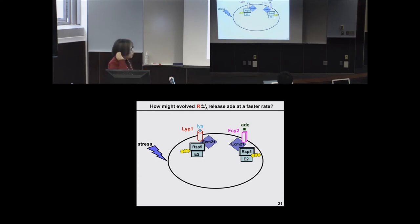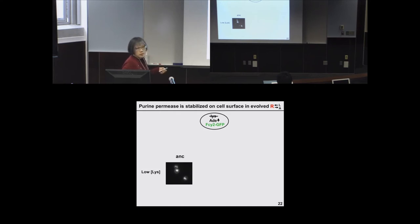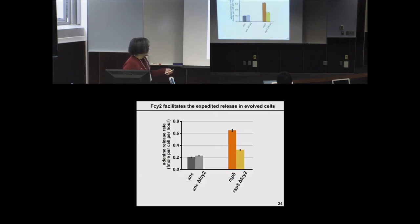Our hypothesis is that these mutants also stabilize FCY2, a purine-cytosine permease — and adenine is a purine, so we call FCY2 adenine permease for this talk. Perhaps FCY2 is stabilized such that accumulated overproduced adenine can exit the cell. We tested this by labeling FCY2 with green fluorescent protein: in the ancestor, FCY2 is in the vacuole and cell membrane; in ECM21 mutants it is partially stabilized on the membrane; and in RSP5 mutants it is completely stabilized — consistent with the twofold improvement in ECM21 and threefold in RSP5. Removing FCY2 mostly abolishes the increased release, suggesting FCY2 is the major permease mediating this extra adenine release.